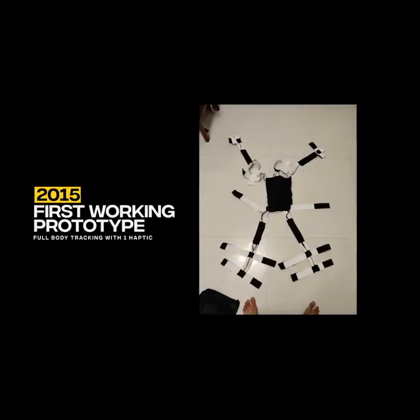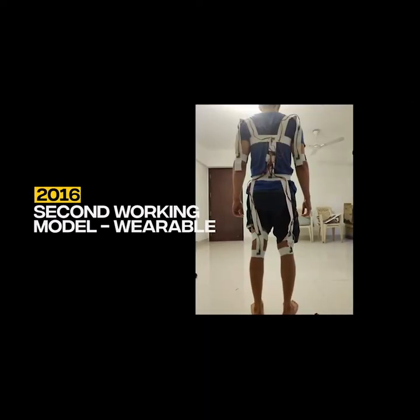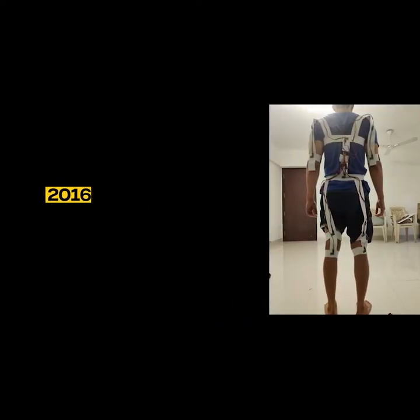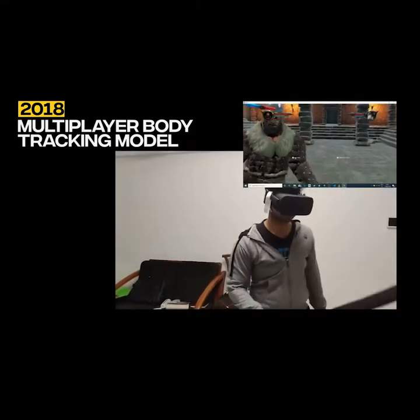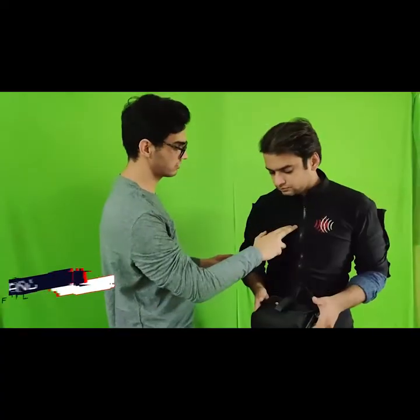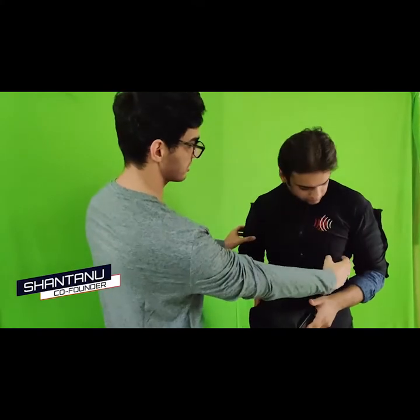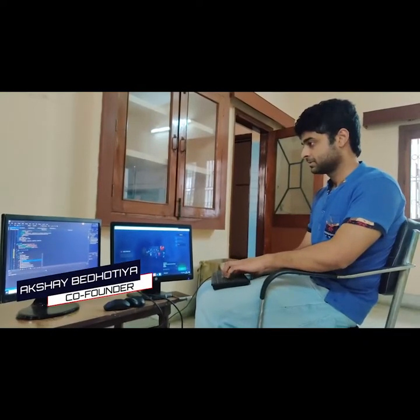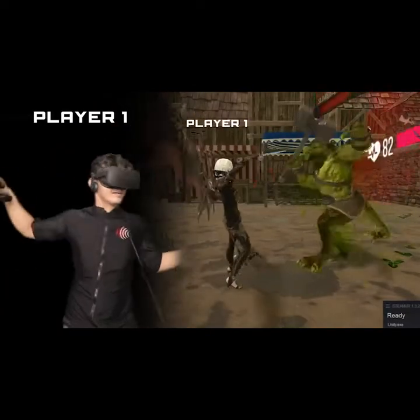We have done over four years of research on full-body tracking methods, like image sensing, IR sensing, and IMU sensors, and on multiple haptic delivery systems. So after numerous trials, failures, and upgrades, the Shockwave team is proud to bring you the most affordable and the most efficient virtual reality suit.